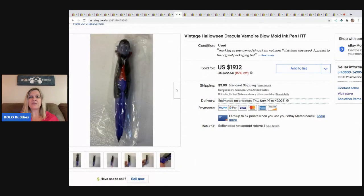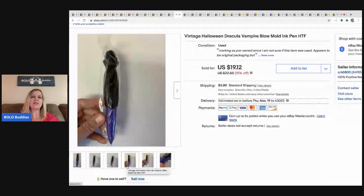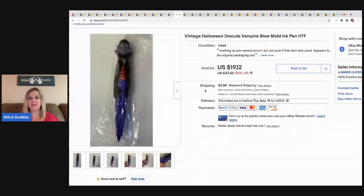The next item is this vintage blow mold ink pen shaped like Dracula — I also have a Witch and a Ghost still for sale. I picked it up at a garage sale in a huge tote of Halloween items. This was long tail. I don't know if the pen works because it's vintage, but I sold it for $19.12, buyer paid shipping. I thought these were going to be a home run, but they've been really long tail. I'm keeping the price high because it's such a rare item and I'm waiting on the right buyer.